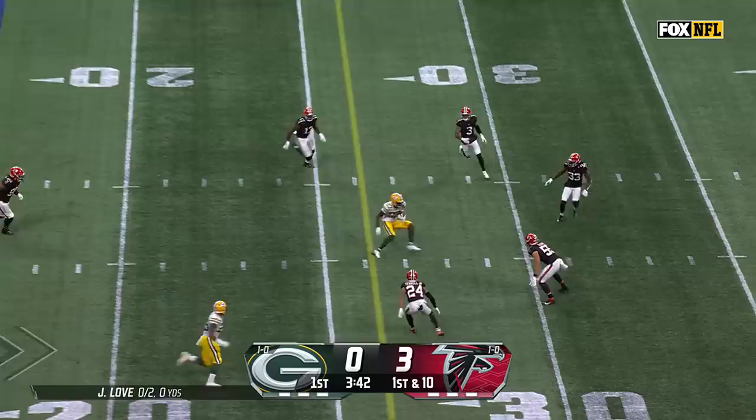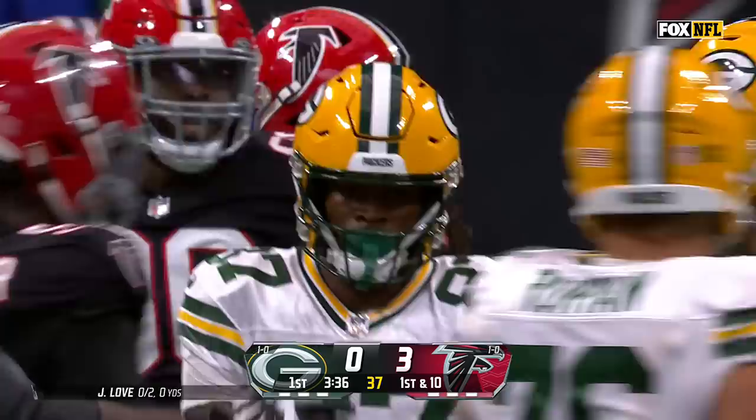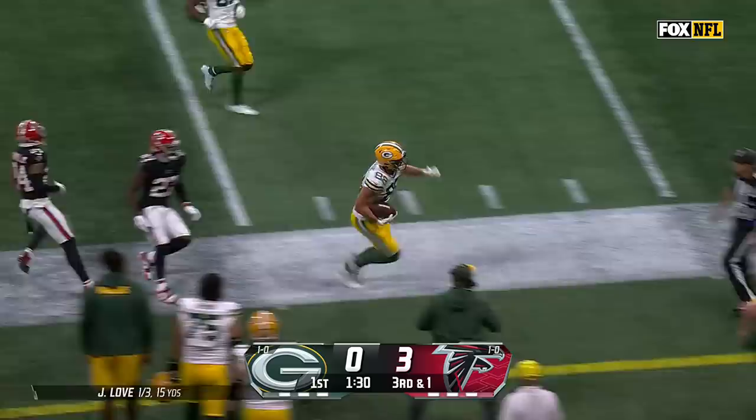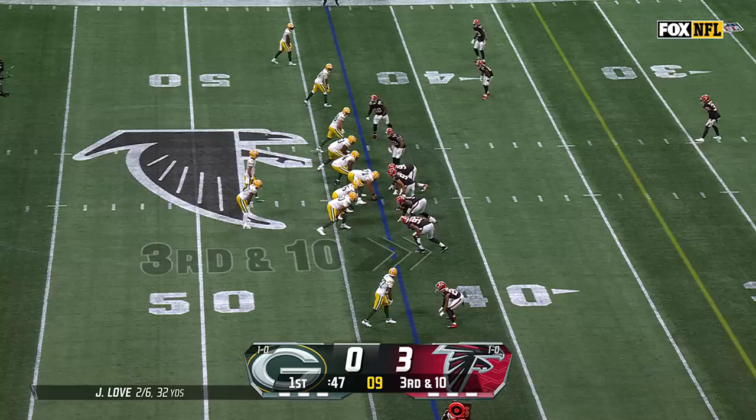From the 16-yard line, fake to Dillon, pass over the middle — caught for a first down and taken out to the 32-yard line by Romeo Dobbs. Fake to Dillon and then the catch made by tight end Musgrave for a Packers first down into Atlanta Falcons territory.